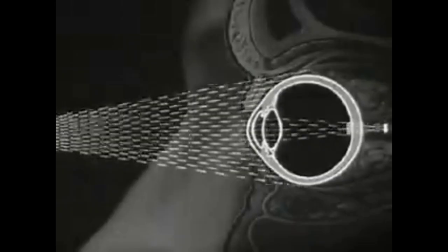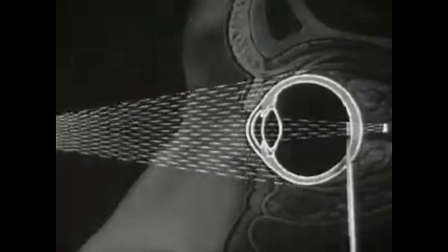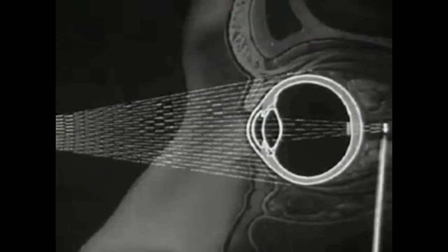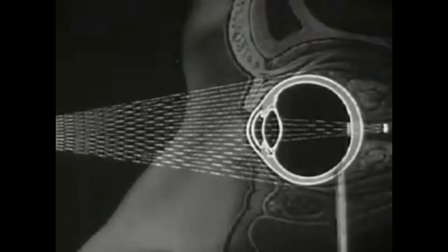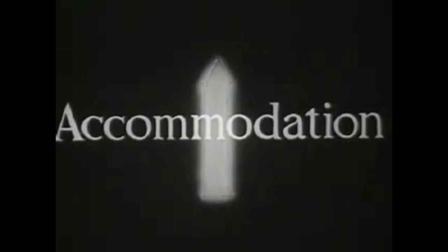But if a distant object approaches the eye, the angle between entering rays again grows larger. This increasing angle changes the direction of the light rays as they pass through the lens, so that the sharp image falls behind the retina. As a result, the image upon the retina tends to become blurred. This blurring causes a response or reflex within our brain, which brings about harmonious internal adjustments of all parts of the eye. This adjustment is called accommodation.